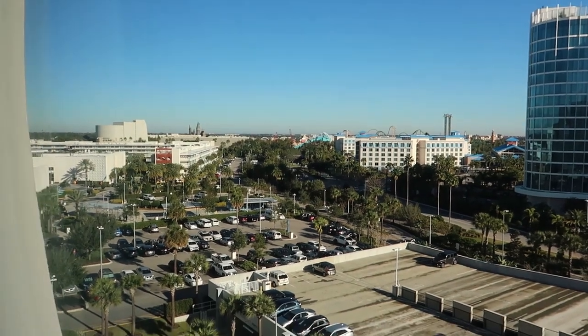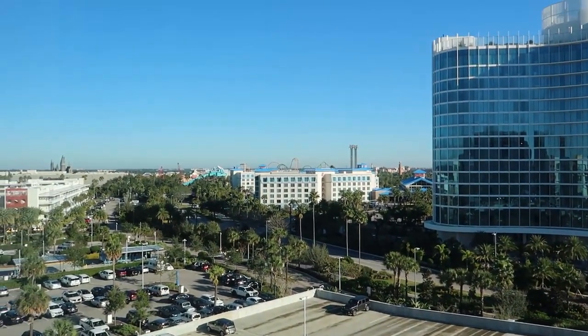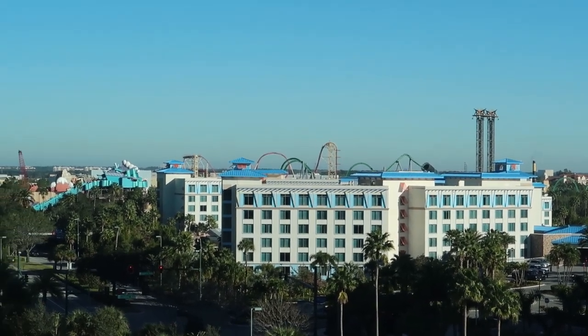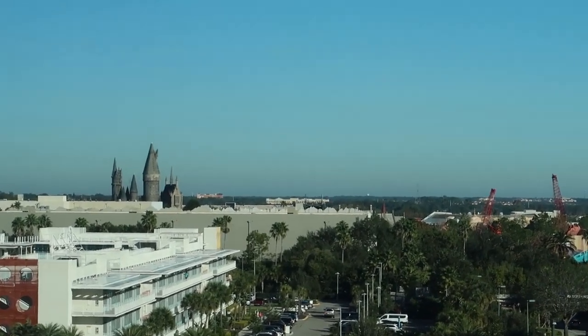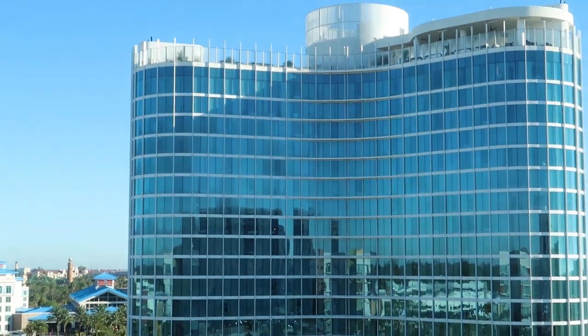Let me start by showing you the view today because the other night when we got here, it was dark. So like I said, this is basically just a standard view room. We are basically here over the Cabana Bay parking garage, and you can see Sapphire Falls over there, along with some of the Universal Orlando rides. You can see Hogwarts right there. So it's really not a bad view. We've got Aventura Hotel right there.